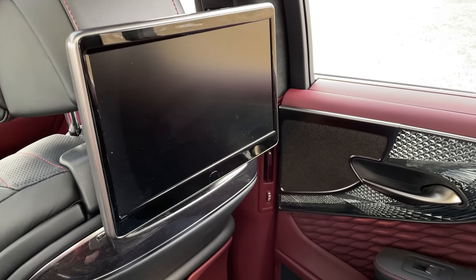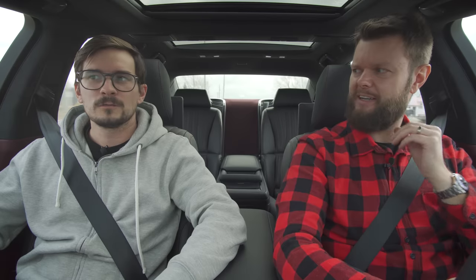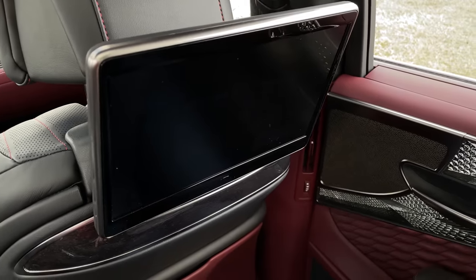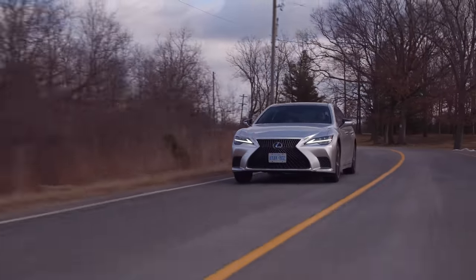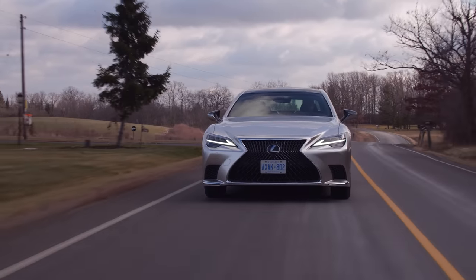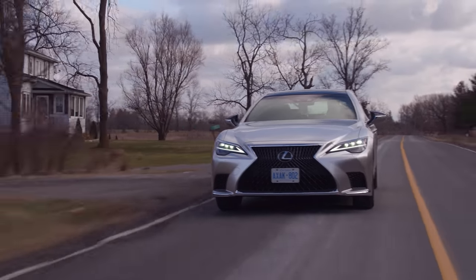You can also tilt the monitor from the controls back there. There's also a privacy screen — if you move to the side, you can't see what the other person's watching. You can't watch one movie on the left and one on the right because there's only one Blu-ray player. It does have an HDMI input too. You could theoretically put a Chromecast in there. Rich people have Blu-rays, right?